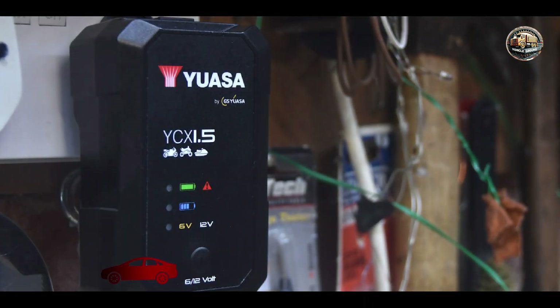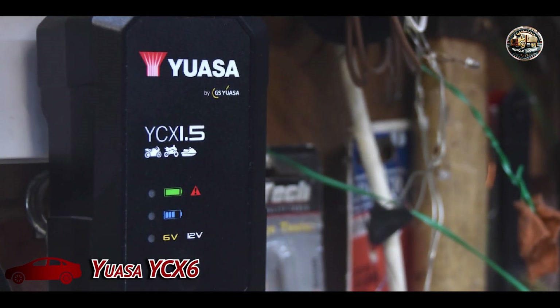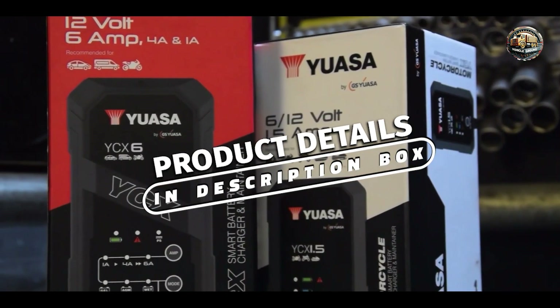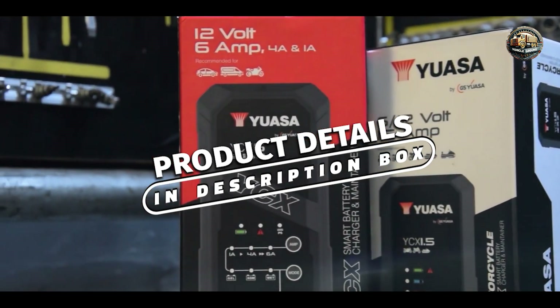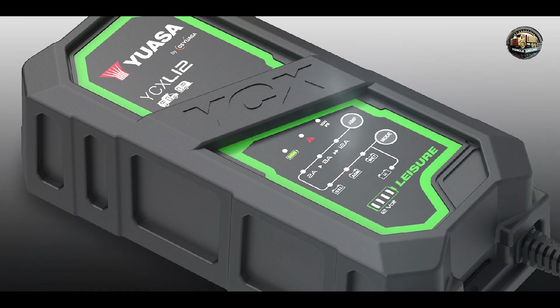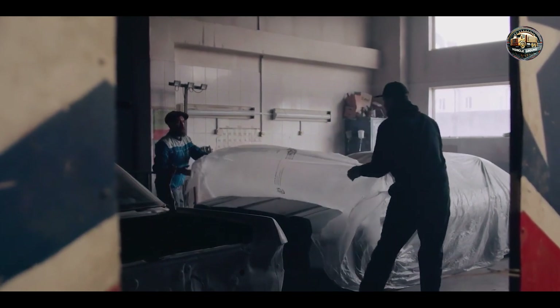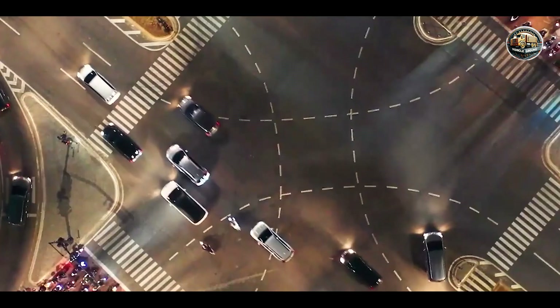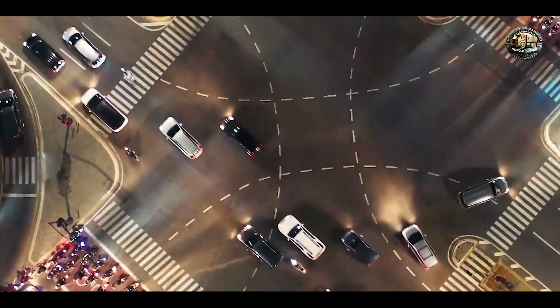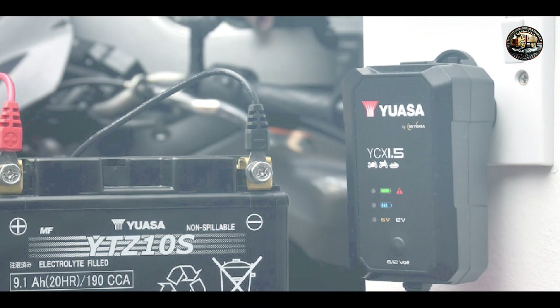Coming in at number three is the UASA YCX-6, a professional-grade battery charger renowned for its reliability and performance. This charger is equipped with microprocessor-controlled technology, allowing it to automatically adjust the charging voltage and current for optimal results. Its rugged construction and weatherproof design make it suitable for use in all conditions, while its compact size and integrated handle provide portability and convenience.